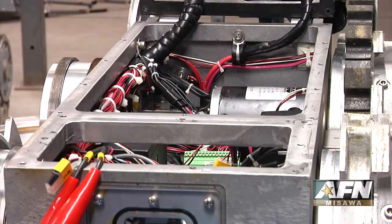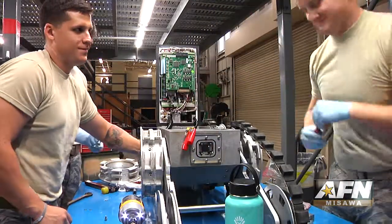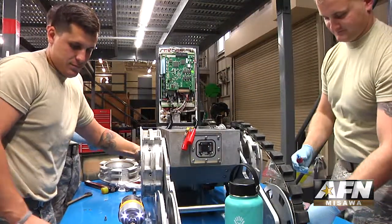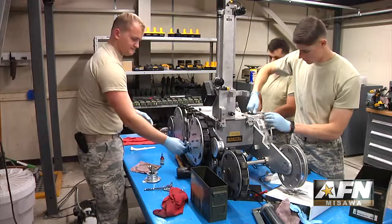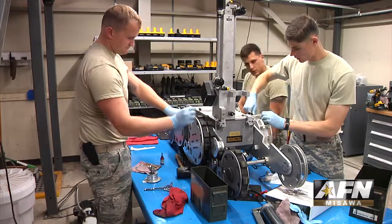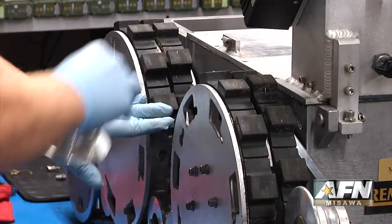More than maintenance, they are also responsible for any repairs or replacements the robots might need. We have to troubleshoot the problems, and then we, from there, if we have the parts to fix it, we fix it, and if not, we salvage a part.